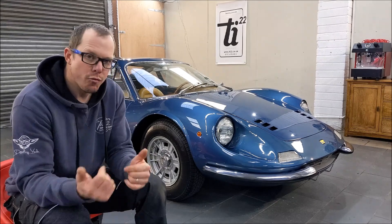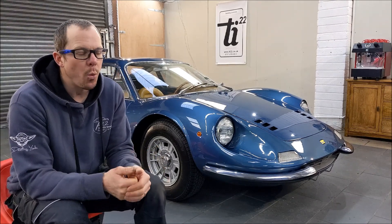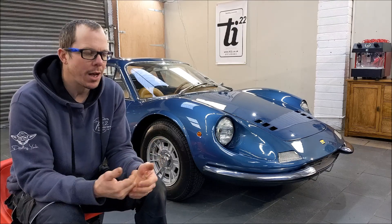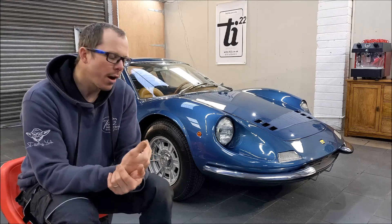I'm in a bit of a rush because I need to finish the car off before the customer comes, but I just wanted to talk to you briefly about classic car detailing, historic car detailing, rare car detailing.